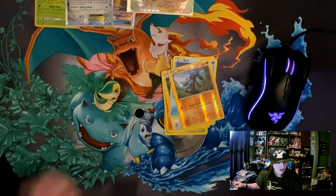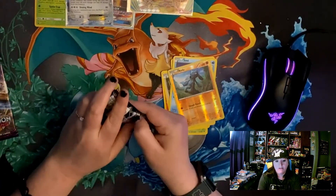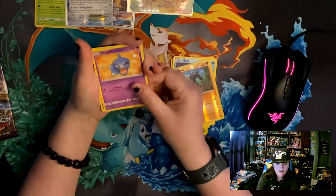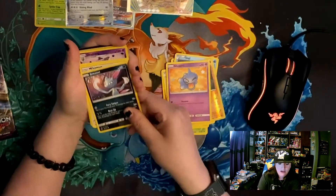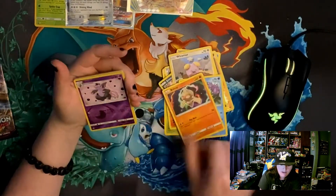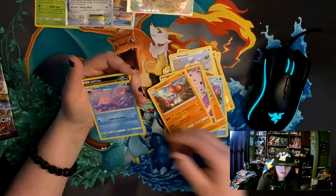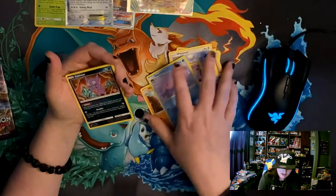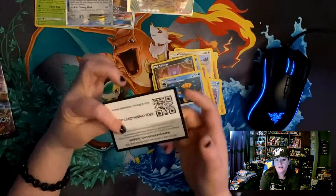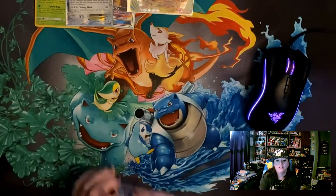Three more packs going into Celestial Storm. We got a Shuckle, a Sneasel, a Whismur, a Mudkip, a Koffing, a Grumpig, and a Metagross for the rare. Energy, and a Sableye who is eating gems - which is gross - and a Huntail, followed by a code card for the online game.